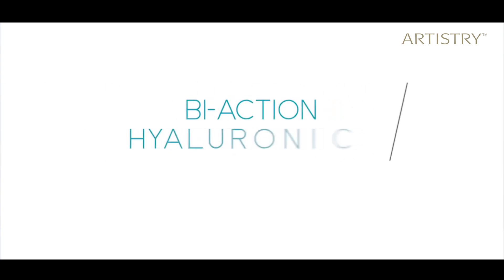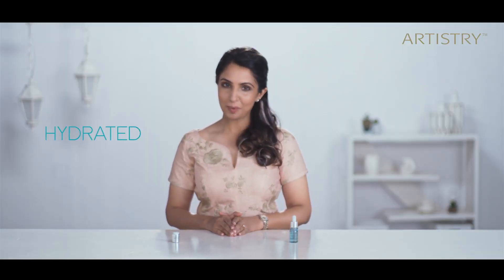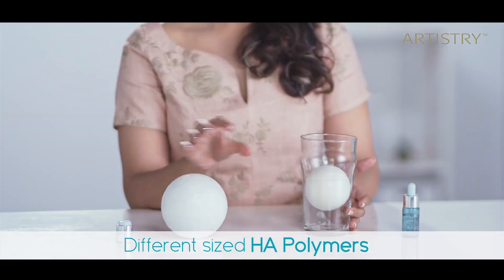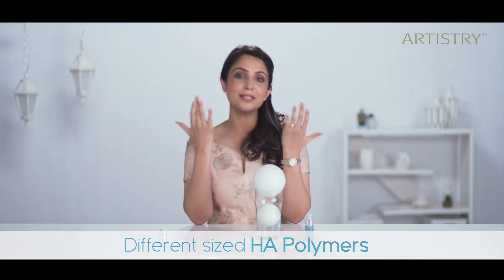But the goodness doesn't just stop with Vitamin C. This intensive formula has another equally powerful ingredient that works wonderfully on your skin. Yes, I'm talking about the bi-action hyaluronic acid — also known as the water magnet. It is a crucial factor in keeping our skin looking hydrated, plumped, and smooth. Artistry scientists have used different sizes of HA polymers that target different levels of the skin surface. The smaller molecules penetrate deep into the skin pore and give a plumping effect in the bottom layers of the skin, while the larger molecules stay on the top layers and give a plumping effect on the surface.